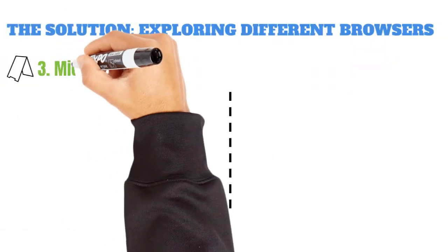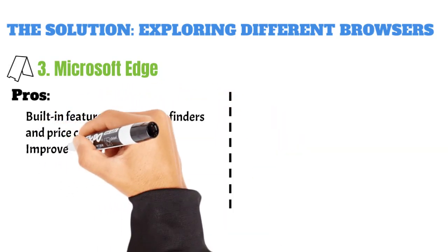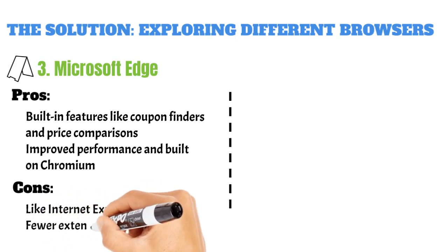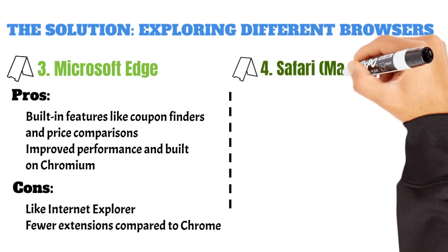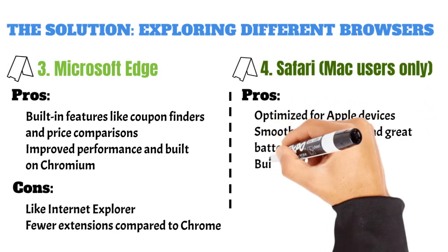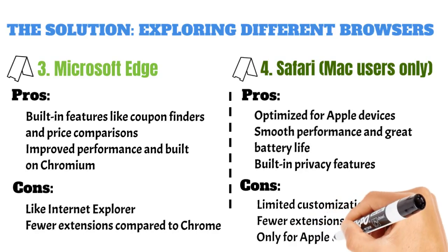Three, Microsoft Edge. Pros: built-in features like coupon finders and price comparisons, improved performance and built on Chromium — the same base as Chrome. Cons: people still think it's like Internet Explorer — it's not, we promise — and fewer extensions compared to Chrome. Four, Safari — Mac users only. Pros: optimized for Apple devices, meaning smooth performance and great battery life, plus built-in privacy features. Cons: limited customization and fewer extensions, and only for Apple users. Sorry, PC fans.